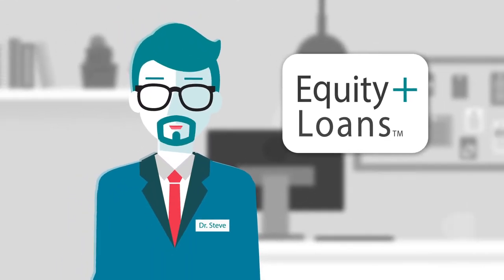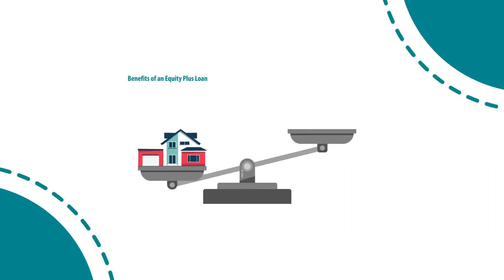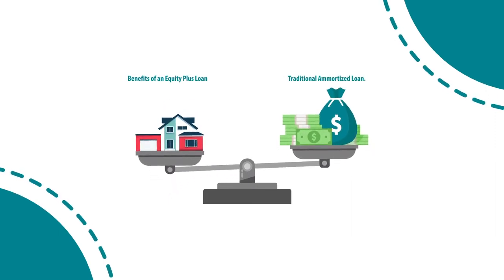Welcome to the Equity Plus Learning Lab. My name is Dr. Steve and I'm going to teach you about the benefits of an Equity Plus loan over a traditional amortized loan.